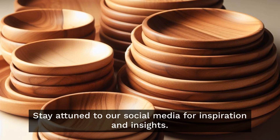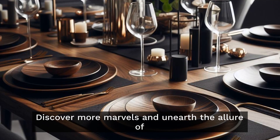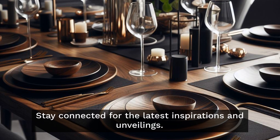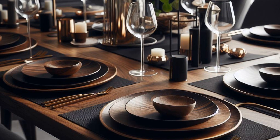For a deeper immersion into our captivating creations and to explore Delia Decor's treasure trove, venture to our website. Stay attuned to our social media for inspiration and insight. Gratitude for journeying with us through the realm of artistry and excellence. Discover more marvels by delving into our website, and stay connected for the latest inspirations. Until we meet again from Delia Decor — let your culinary tapestry flourish. We'll see you next time.